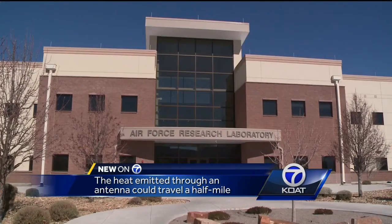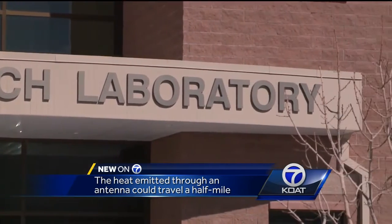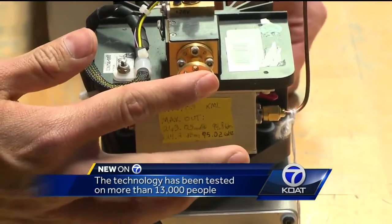Scientists started working on this technology in the 1990s at the Air Force Research Laboratory right here at Kirtland Air Force Base. So far it has been tested on more than 13,000 people.